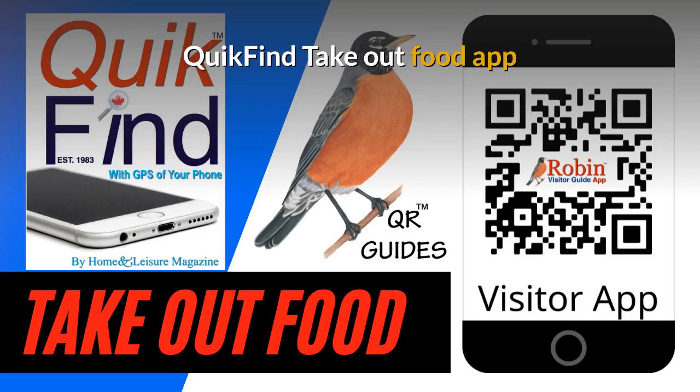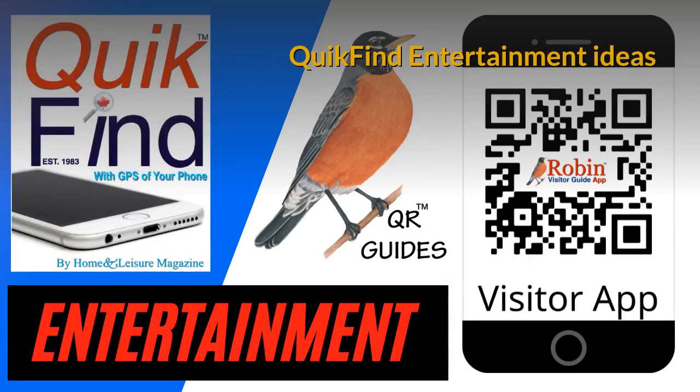It'll work in Vancouver, Victoria, New York, or London, England — it doesn't matter. It works by what's beside you. The Quick Find Entertainment Ideas app is very simple because now you can in seconds find what you want instead of searching the internet. All the features of these apps are simply shortcuts to Google.